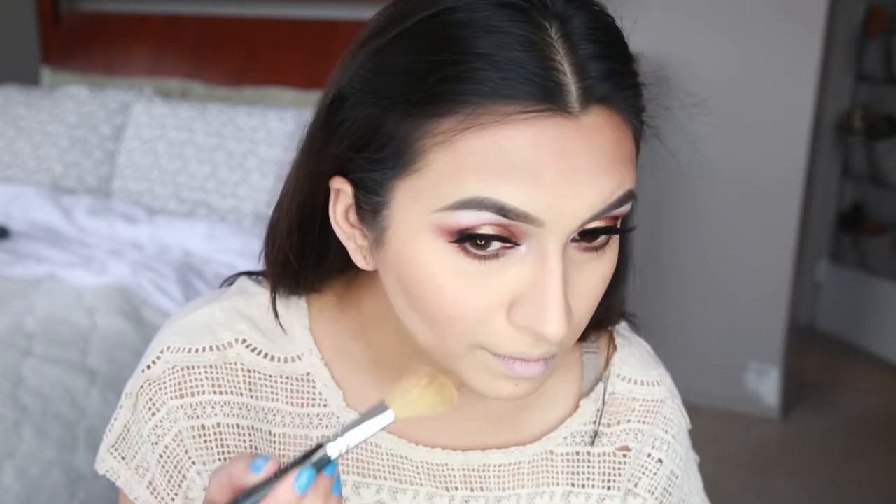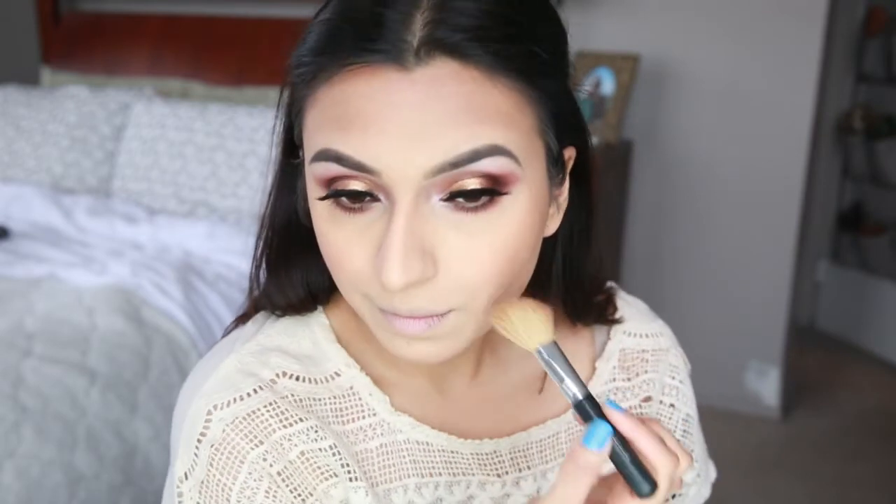For blush, I'm going in with a Bare Minerals blush in the shade Confession. I wanted to keep the face looking pretty neutral and really have the main focus be on the eyes and lips for this look. So I blended that blush color in with the bronzer I applied.